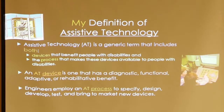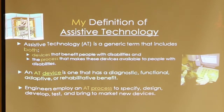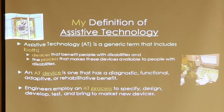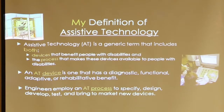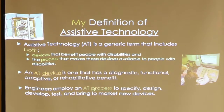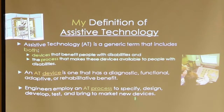Assistive technology is not just devices, but also the process that makes these devices available to people. A device can have a diagnostic benefit, a functional benefit, or a rehab benefit. It makes your or your caregiver's life easier. Engineers use a process to bring these products to market.